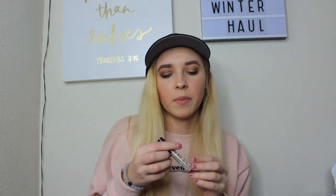I also got the Essence Make Me Brow in the shade Blonde. I heard it was a dupe for all the high-end brow mascaras, and honestly for brow mascara I don't want to buy a high-end one — I can't really tell the difference in performance. So I love this one. It's only $3, super cheap, and I picked it up just the other day at Ulta.